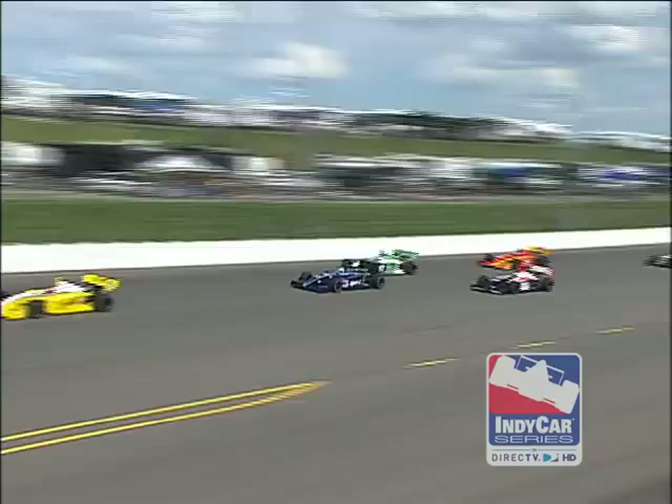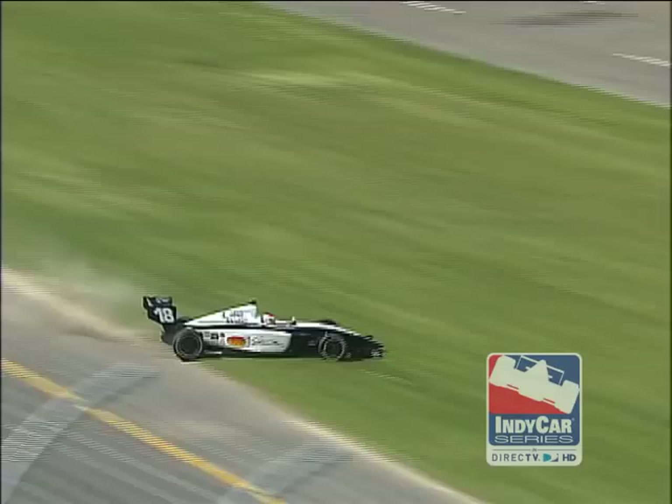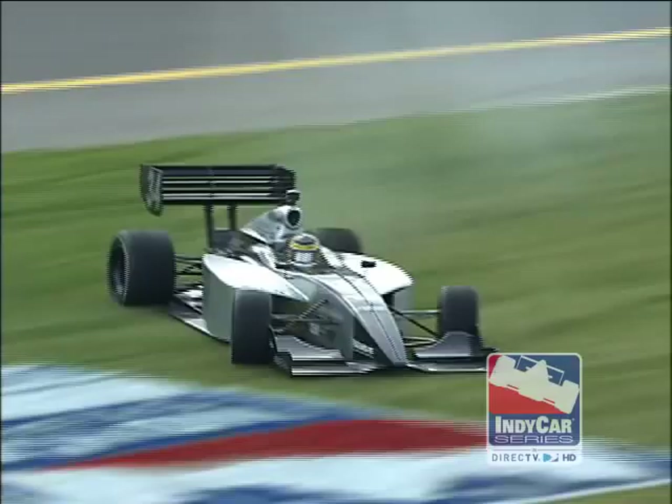And here comes Anna Beatrice around the outside. Spin down the main straightaway — the 18 car spinning to the grass across the inside. That is Cindy Alleman, the rookie.